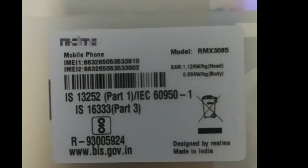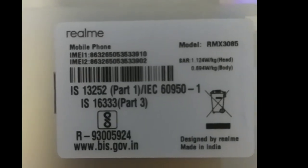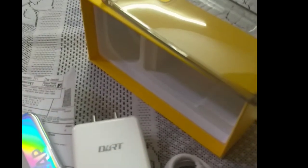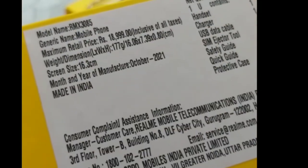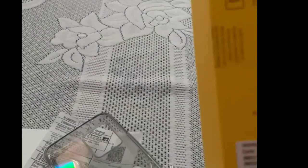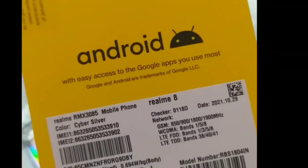You can see this variant. There is no variant. It's in the box. This is the 8GB, 128GB. But it's a variant. This box.